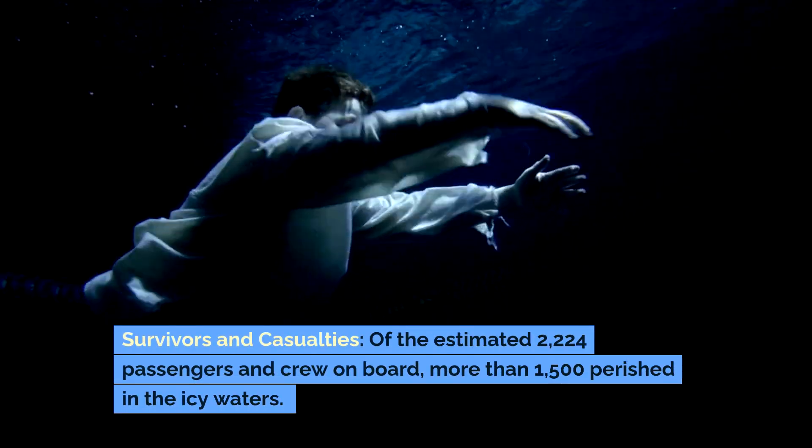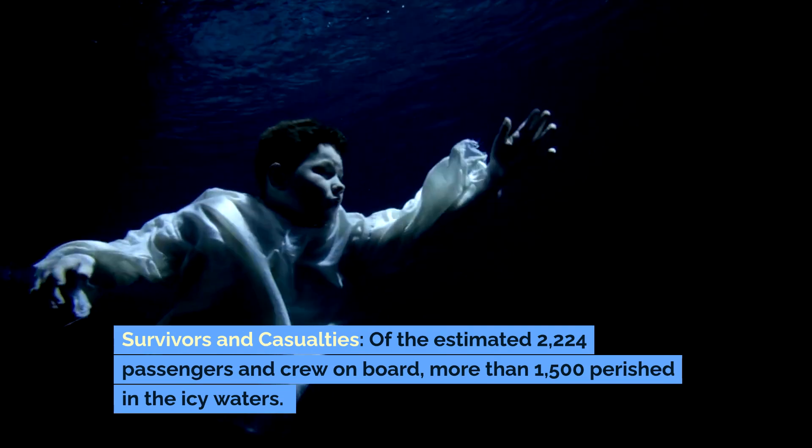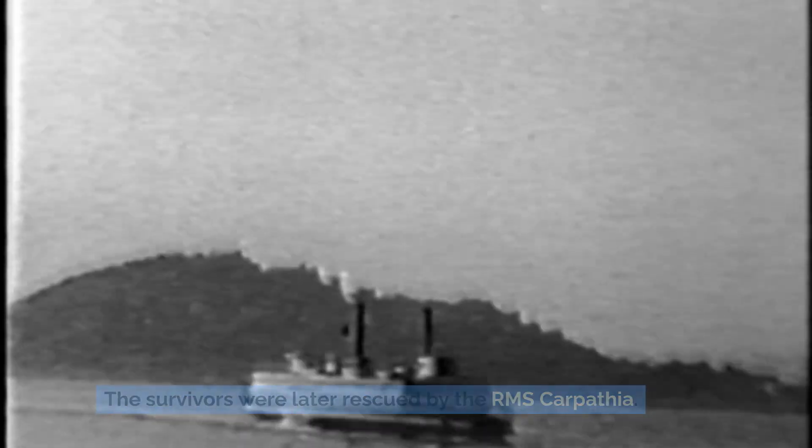Survivors and casualties: Of the estimated 2,224 passengers and crew on board, more than 1,500 perished in the icy waters. The survivors were later rescued by the RMS Carpathia.